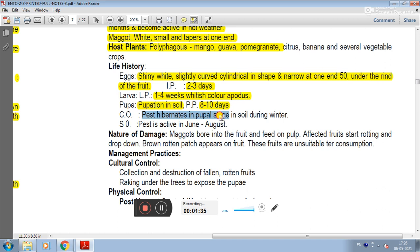The pupa is found in soil, with a period of 8-10 days. The pest hibernates in the pupal stage in soil during winter cold months. They become active in June and August.